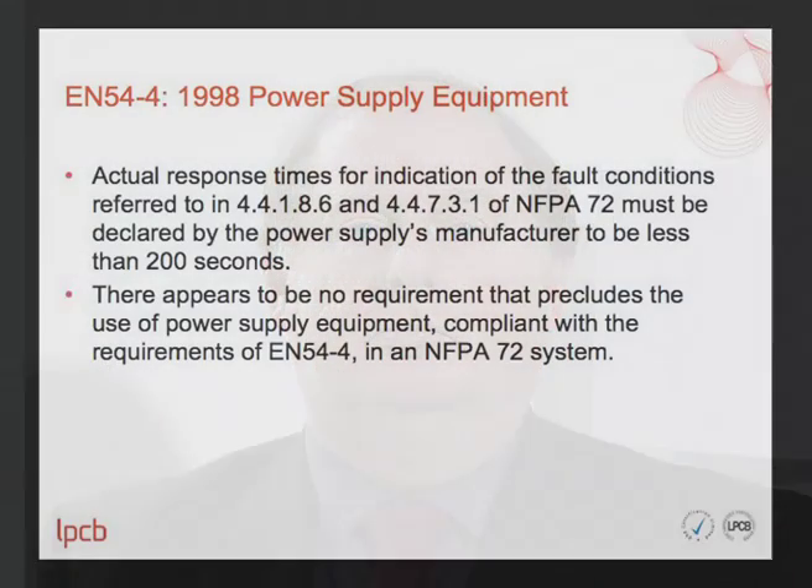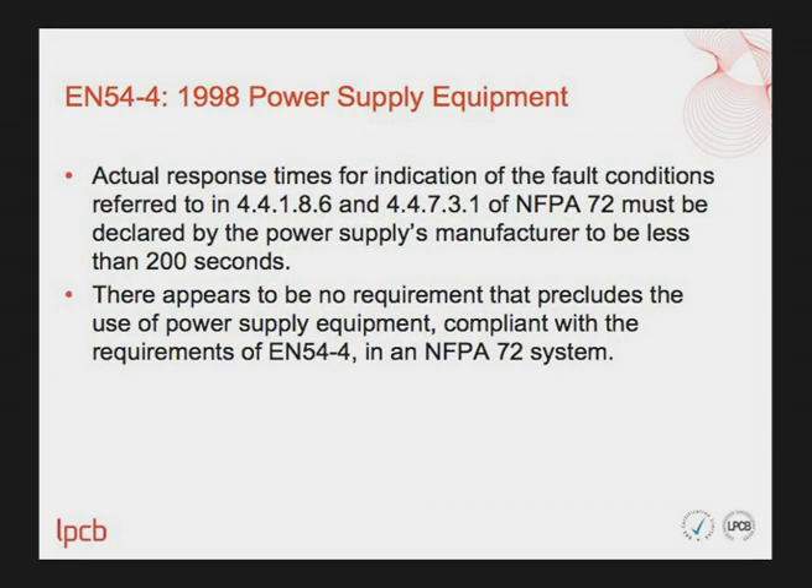Moving on to EN54 Part 4 Power Supply Equipment: actual response times for indication of fault conditions referred to in NFPA 72 must be declared by the power supply manufacturer to be less than 200 seconds. Otherwise, there appears to be no requirement that precludes the use of power supply equipment compliant with EN54 Part 4 in an NFPA 72 system.